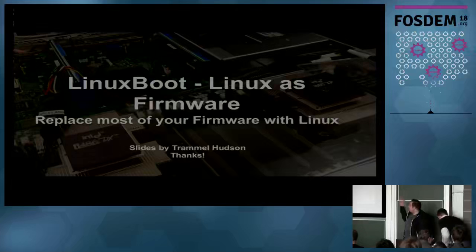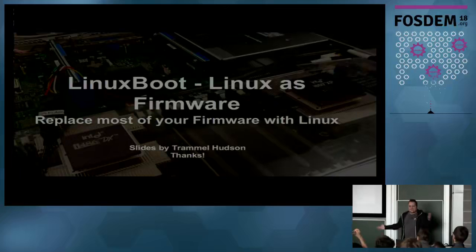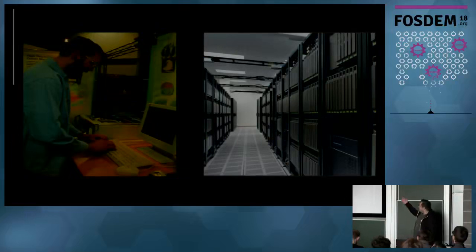Welcome to the talk about Linux Boot. It's a firmware replacement - let's say a firmware replacement for a crew of firmware lights. It's not a complete replacement; it replaces most of your parts and is built together with your current firmware, for example U-Boot or UEFI. Thanks to Trammell Hudson for providing these slides, because yesterday I got the information that I can do a talk - I'm a little bit unprepared, but it should work anyway.